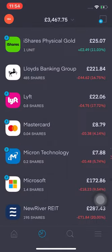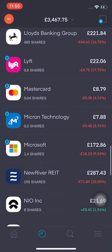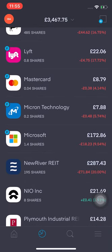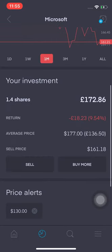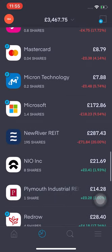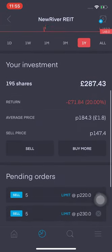Mastercard is down quite a lot — 4.14%. Micron is also down 5.74%. Microsoft is down 9.54%, I'm down £18.23.